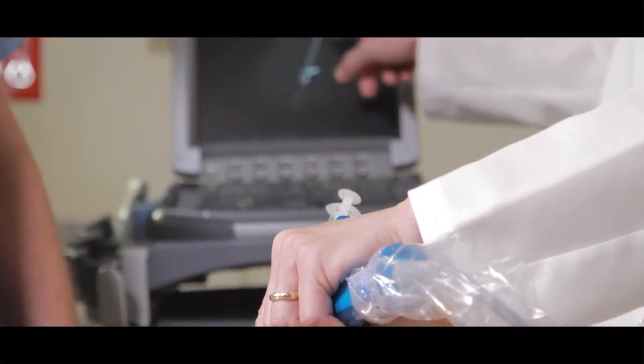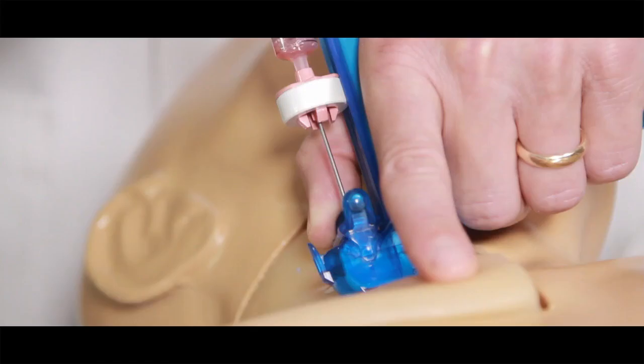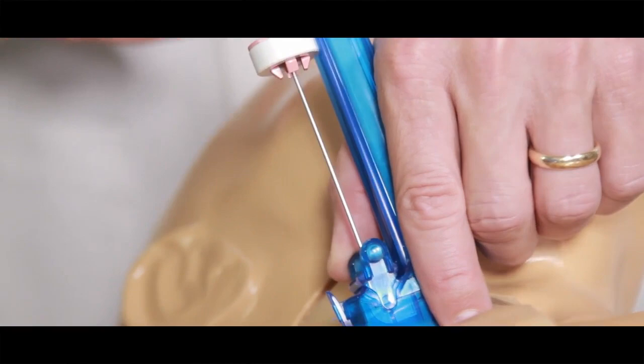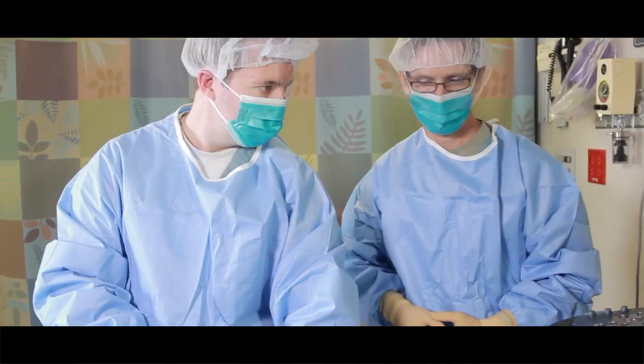The ability to see the needle in real time, to anticipate where it's going before it actually gets there, the ability to anticipate flashback, and also to be able to lock the needle down and stabilize your hand when proceeding with the rest of the procedure — all are features of AxoTrack that I think are superior to conventional central line placement.